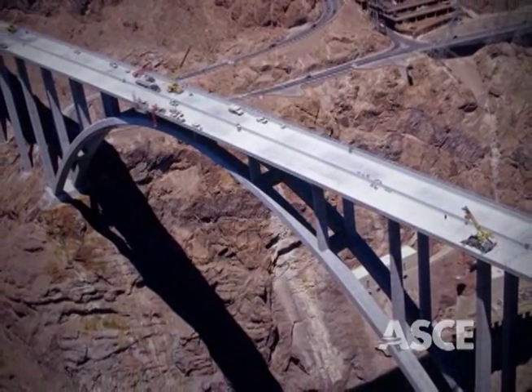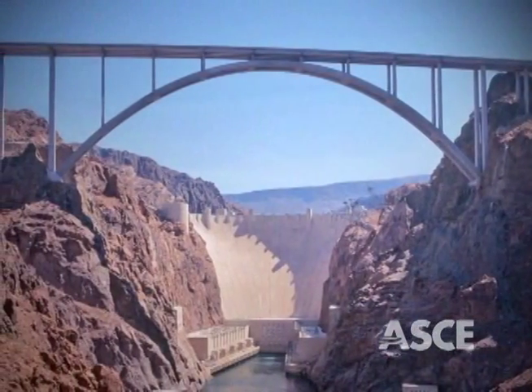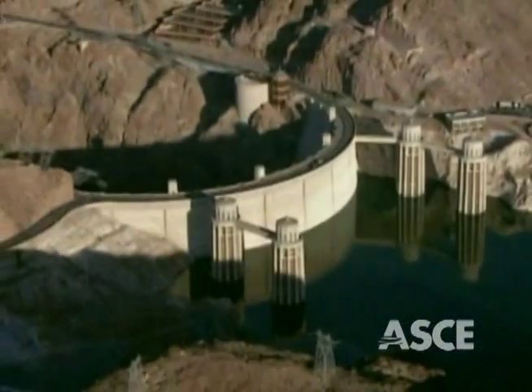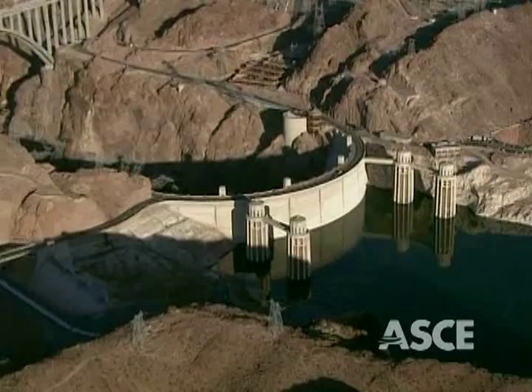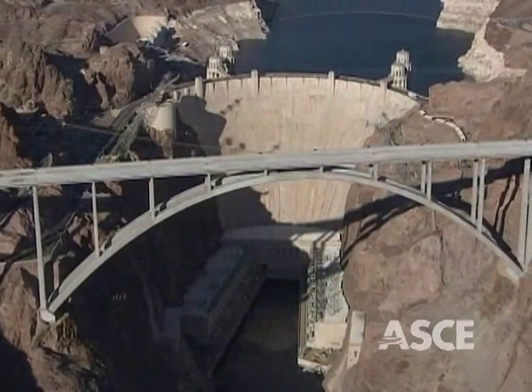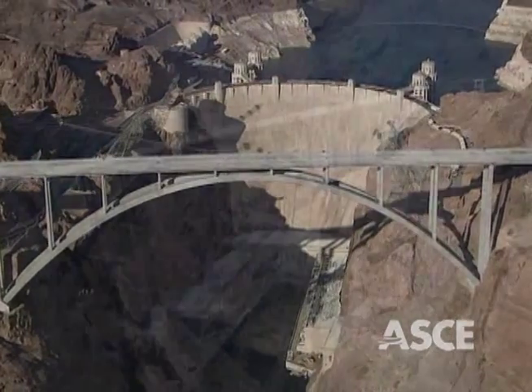improving driver and pedestrian safety, reducing travel time and fuel consumption for motorists traveling between Las Vegas and Phoenix, and bolstering the economy by restoring a critical trade route disrupted following 9/11. The $240 million project was completed on original budget without dispute or claim.